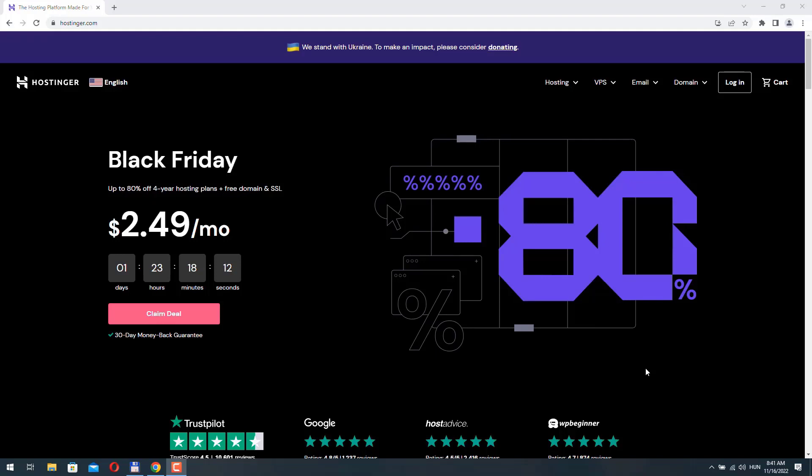Hostinger is a very popular web hosting company that offers a variety of services including shared hosting, virtual private servers, cloud hosting, domain registration and so on. It's one of the most affordable web hosting companies while providing high quality services. In this video I will show you how to select and buy a hosting plan and set up your account, and I will also show you how you can connect your domain name with your Hostinger server if you registered that domain with a different company.